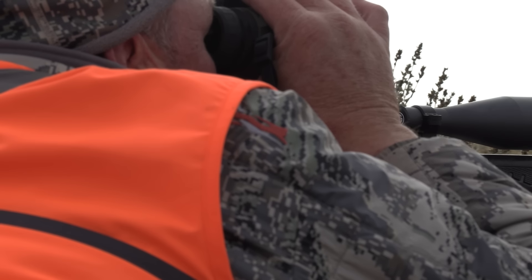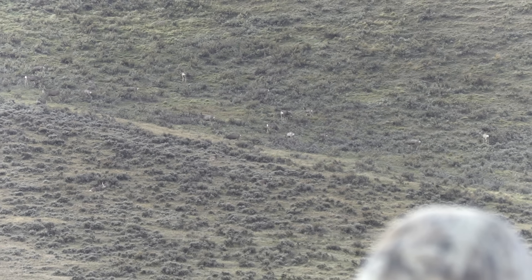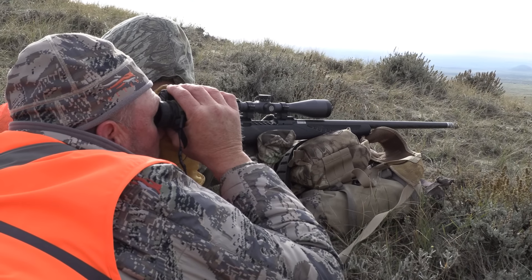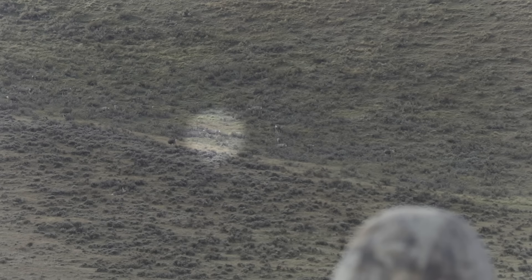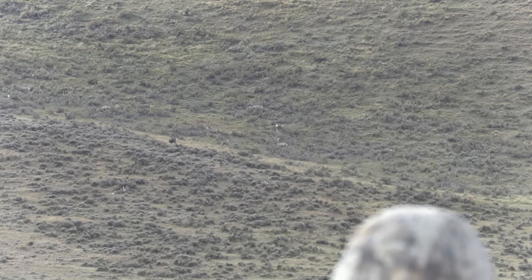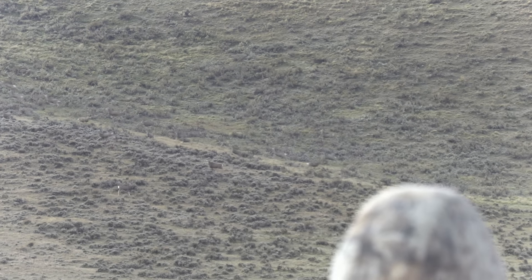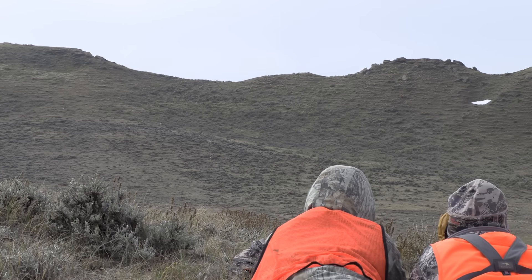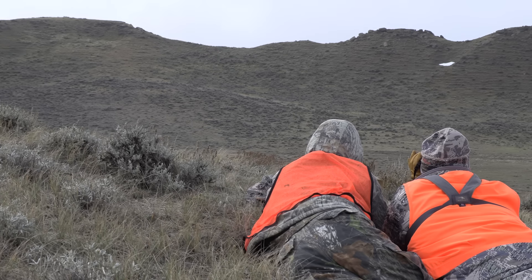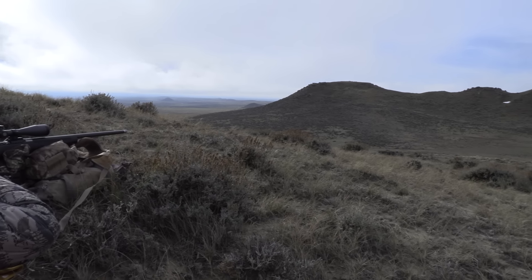All right, Steve, he's 3-30. Go ahead and drop that in there. Let's wait for him to turn broadside, okay — he's walking, okay, he stopped — go ahead. Hit him, reload, reload. Yeah, he's humped up — just stay on him. He's down, he's down.